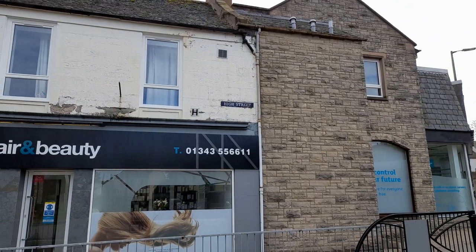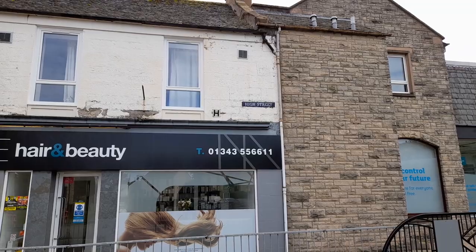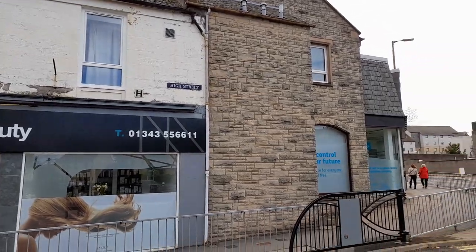Hello viewers, today we're on the High Street and we're in Elgin, up in the north of Scotland.